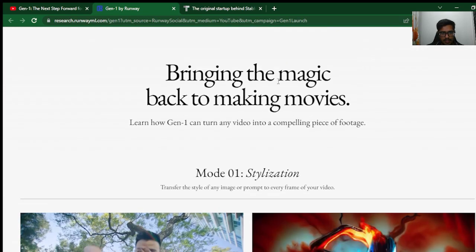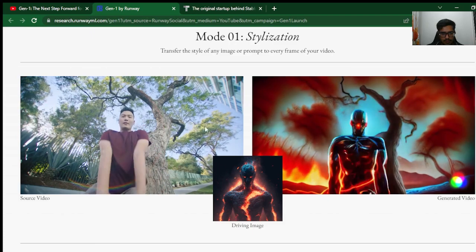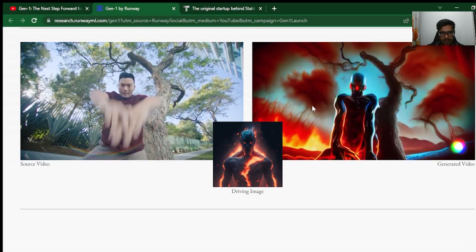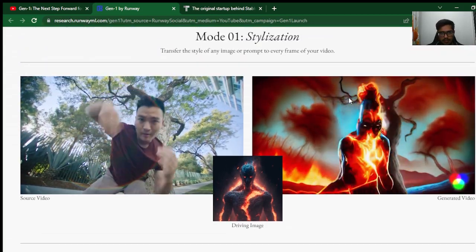Bringing the magic back to making movies — learn how Gen1 can turn any video into a compelling piece of art. You feed in a video, you feed in the driving image, the model understands and pivots or changes the image depending on what needs to be done. So it's: source video, driving image, and then generated output.